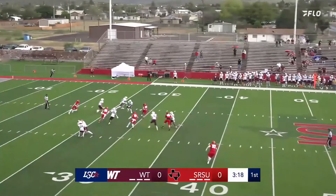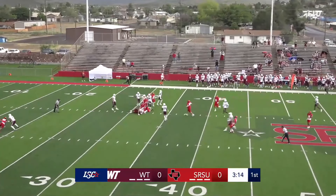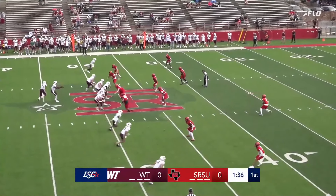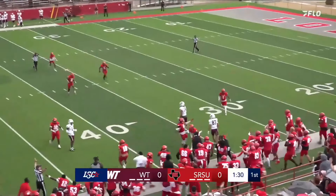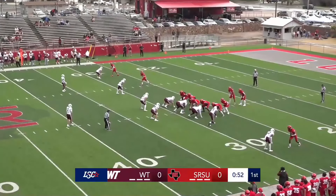Number fourteen for the Buffs, Tucker Swoboda. He gets a yard or two out of there. Three receivers nearside, one far side. Quarterback back in the shotgun, he's going to keep it, looking to pass nearside. Intended receiver number fourteen makes their way all the way back to the forty-six.